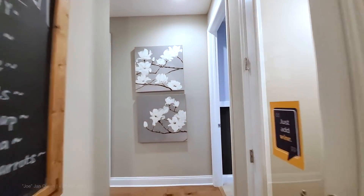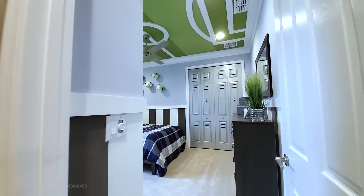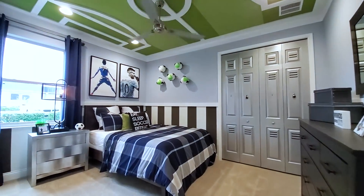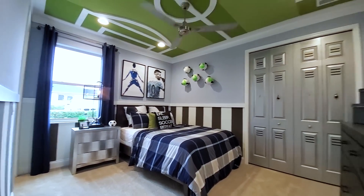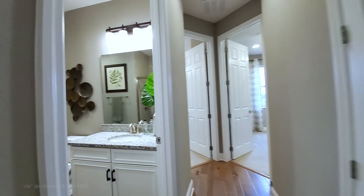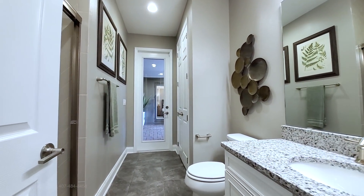Over here you have three bedrooms and two baths. This is your first bedroom — really large. This is a Jack and Jill setup with the bathroom on the left. This other full bath would serve as your pool bath if you had a pool.